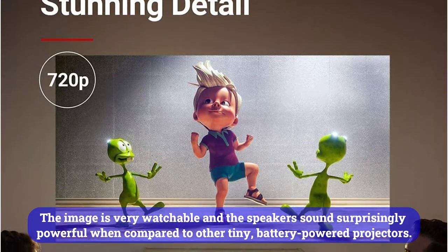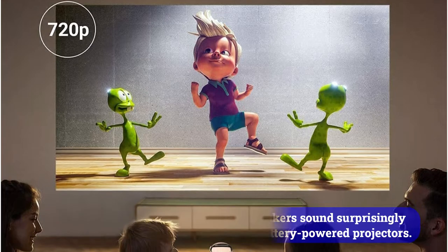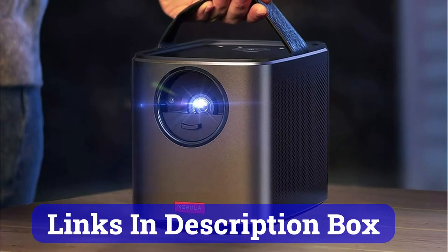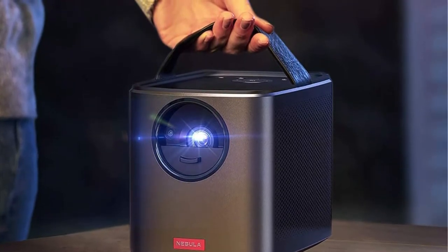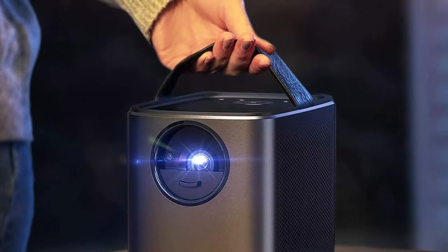The speaker sounds surprisingly powerful when compared to other tiny, battery-powered projectors. If you are looking for ultra-portable video, especially outdoors, then you should get the Mars Roman 2 Pro. Put it anywhere near a wall or screen and you can stream Netflix in minutes. However, you may be better off with a more traditional projector if you plan to use it often in the same room inside.